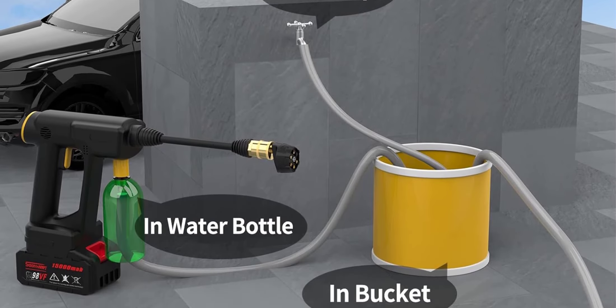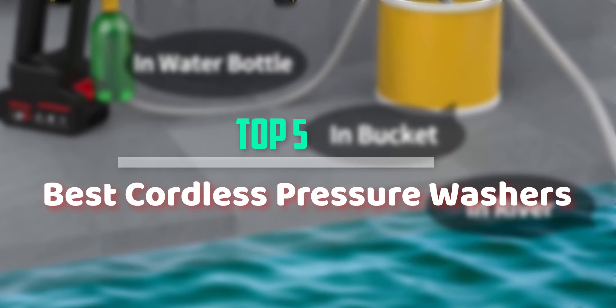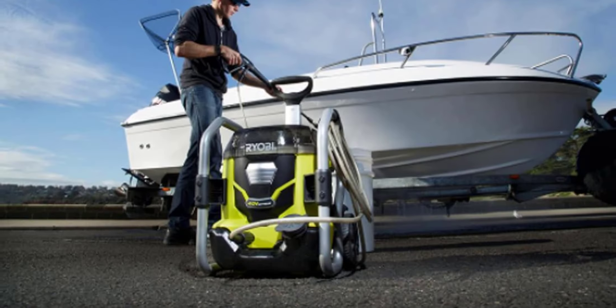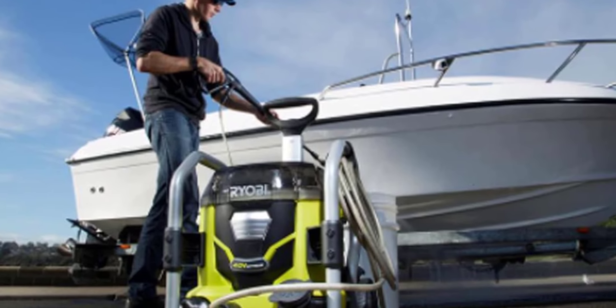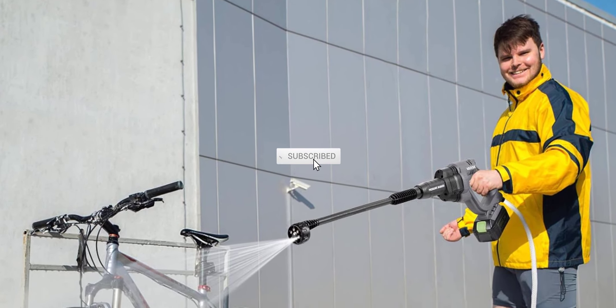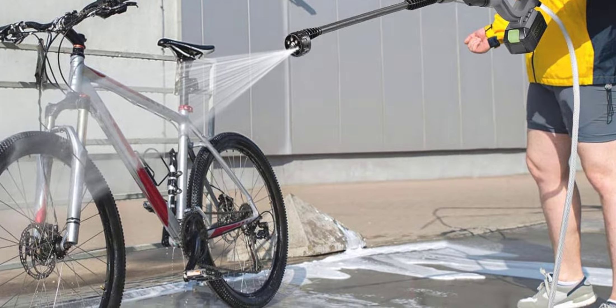Hello everyone, welcome back to our new video. In this video, I will give you more information about the top 5 best cordless pressure washers available on the market. I try to make popularity, quality, price, durability, user opinion and more. If you need more information about these products, please check the link in the description section below. Don't forget to subscribe to this channel for future videos. Let's start this video.